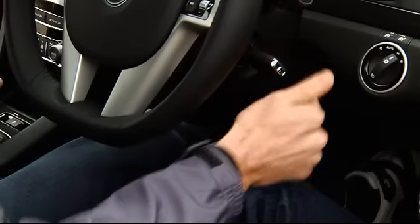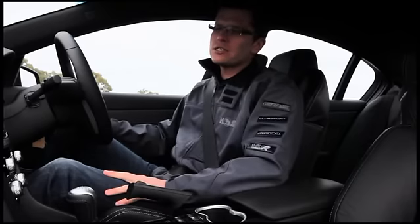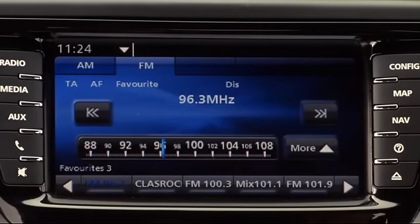We turn the dash on and every time you turn the car on you get that fantastic welcome of HSV. And we go straight to the radio section — the radio's all touch screen so no more extra buttons on the dash.